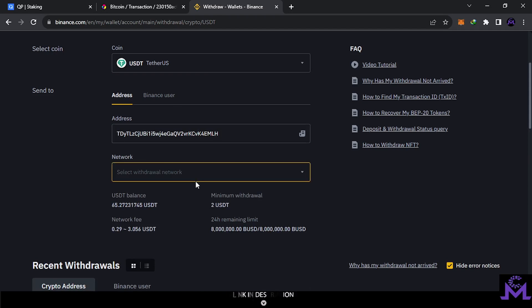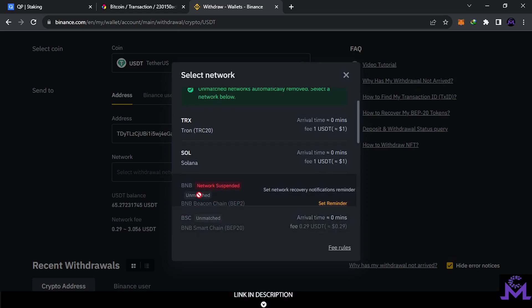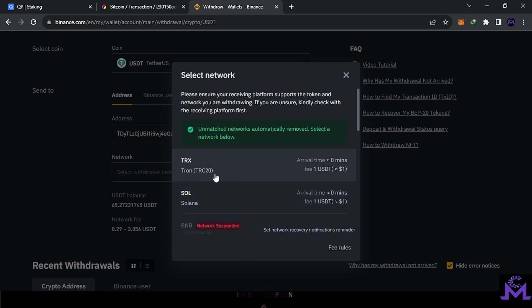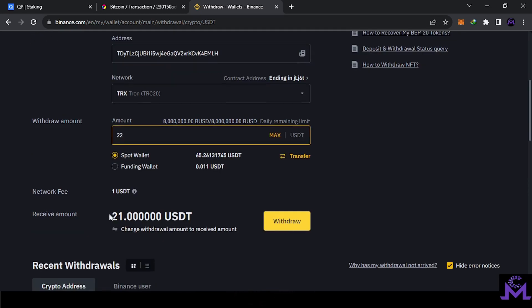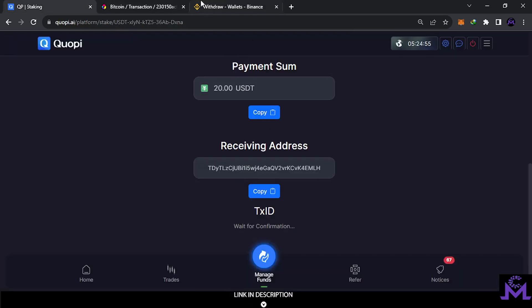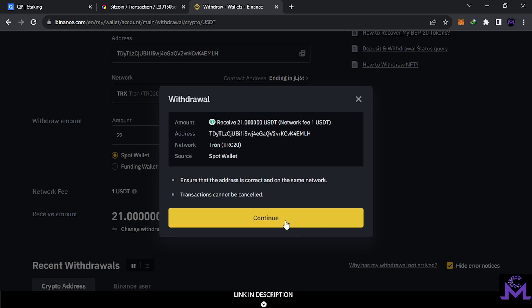They will show you the available networks. I recommend not using BNB at this moment as there's something wrong with the network — use TRC20 instead. The fee is $1. You can see your available balance in spot or funding. Enter the address, select the network, and the minimum withdrawal from Binance is $10, so I'm going to send $21 or $22 to account for the $1 fee. The most important things to focus on are the address, the network, and the amount — three things.